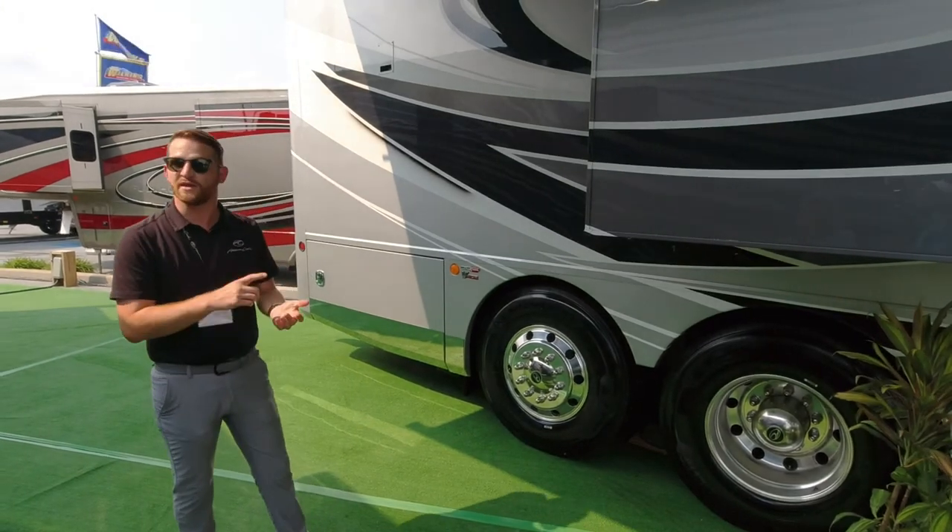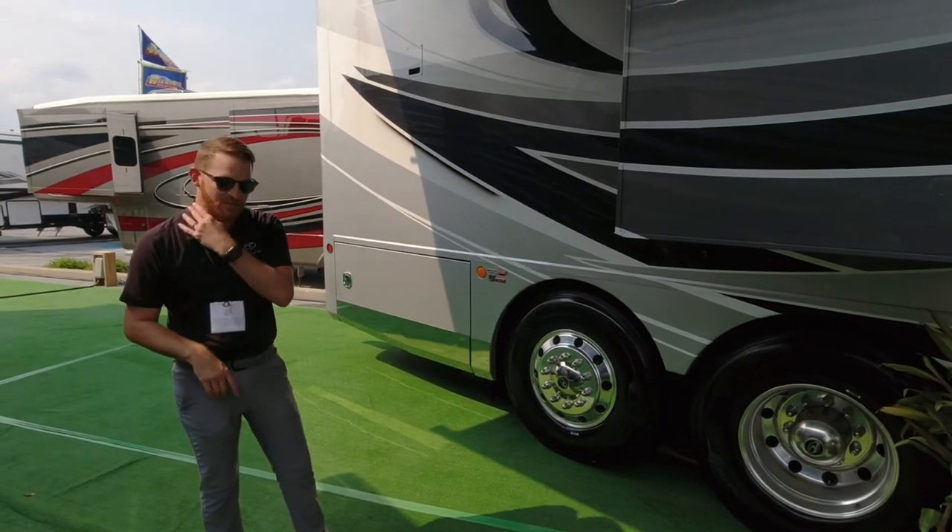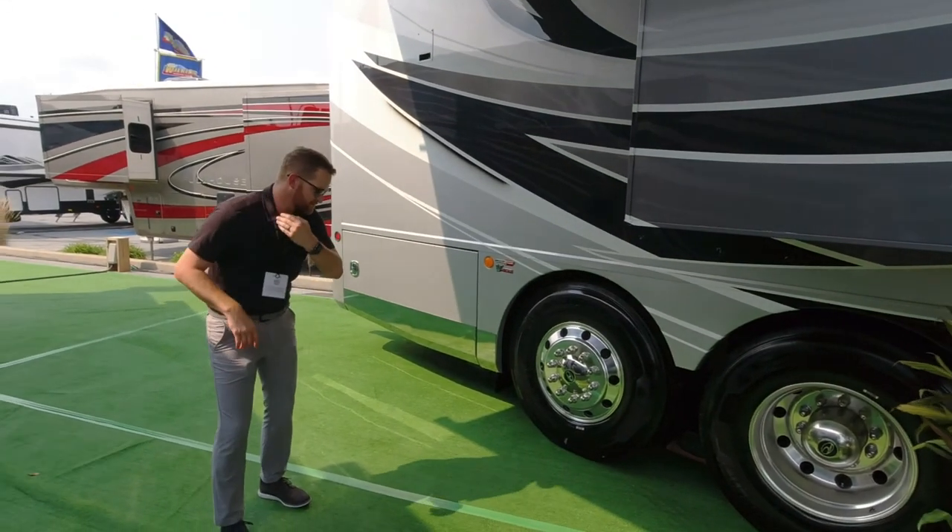The American Eagle also gets one other step up — a powered liftgate on the back.